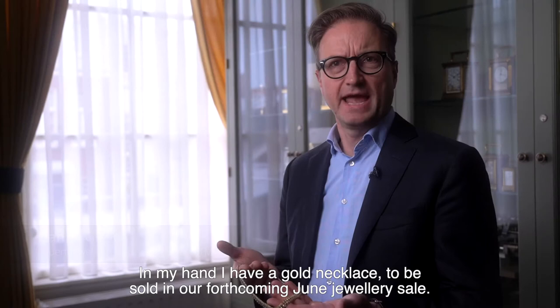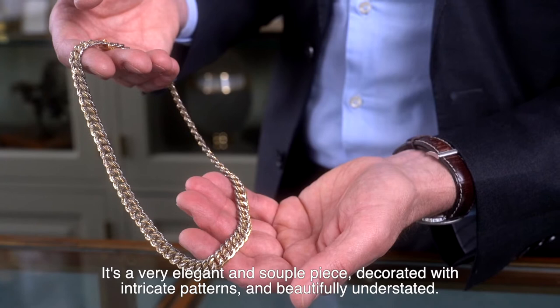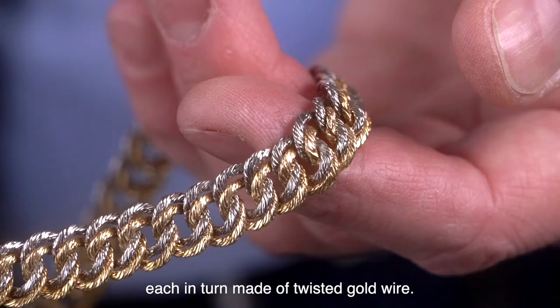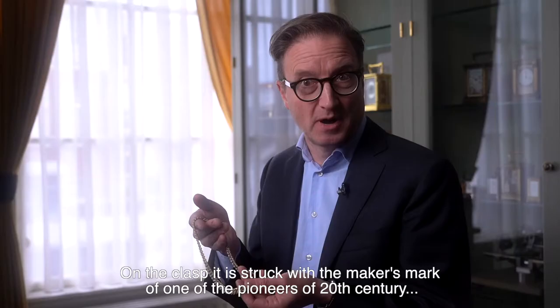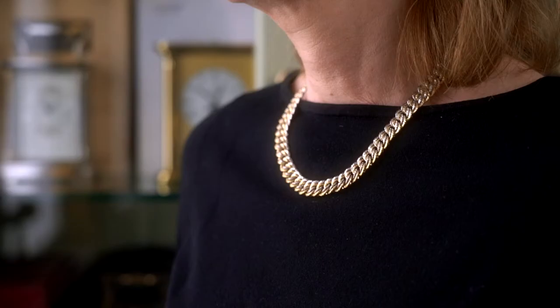In my hand I have a gold necklace to be sold in our forthcoming June Jewelry Sale. It's a very elegant and supple piece decorated with intricate patterns and beautifully understated. If you look carefully you can see it's made of various connected links in two-color gold, each in turn made of twisted gold wire. On the clasp it is struck with the maker's mark of one of the pioneers of 20th century craftsmanship, Georges L'Enfant.